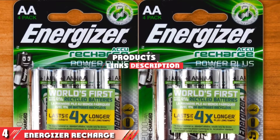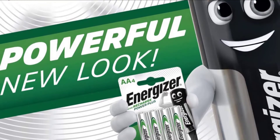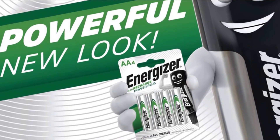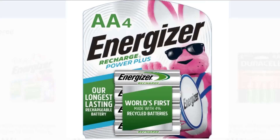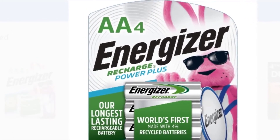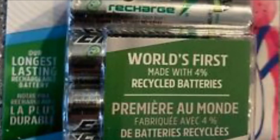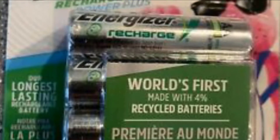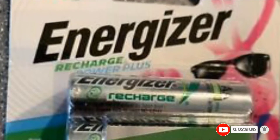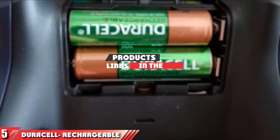Next at number four, we have the Energizer Recharge Power Plus double-A batteries. Energizer's rechargeables can be recycled like all the batteries on this list, but they are the only ones made from recycled batteries themselves — 4% of the Energizer batteries are made from old batteries, meaning they hit two of the three Rs: reuse and recycle. Running right in the middle of the pack, Energizer's 2300 mAh should give you plenty of juice for game controllers, cameras, and toys. Available in double-A, triple-A, and 9-volt only.